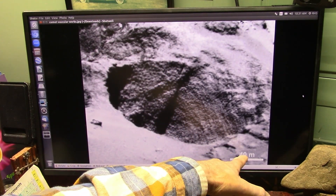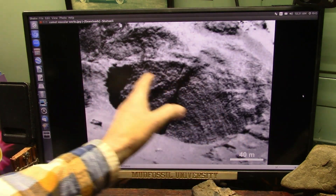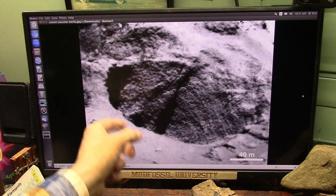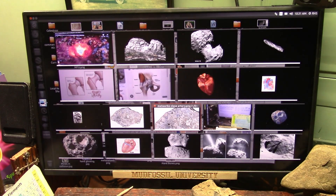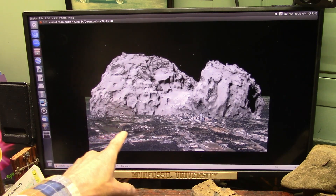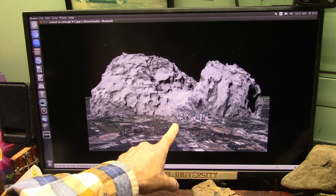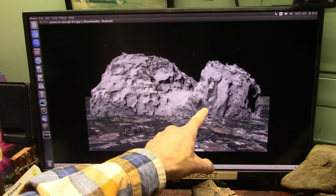This is that huge artery that was boiling off all those juices. This is 40 meters — about 500 feet. Can you imagine a 500-foot artery? This is what this body part looks like on top of Raleigh, North Carolina — look at the size of it. It's not a good day to be there that day.